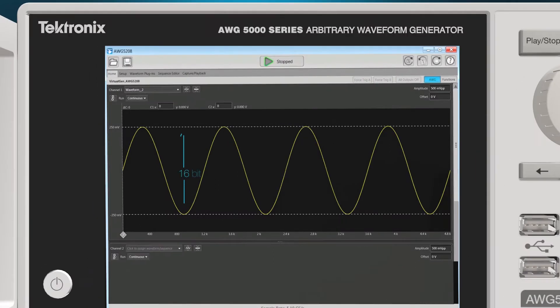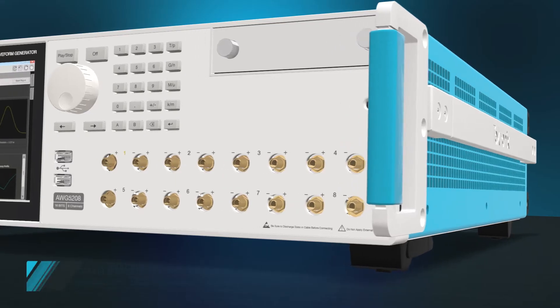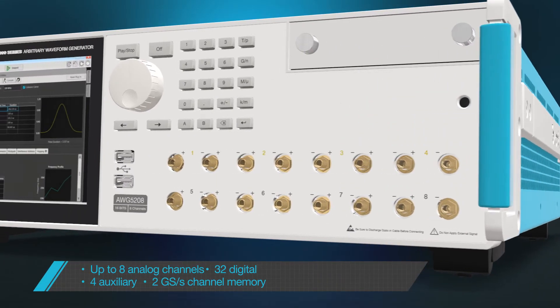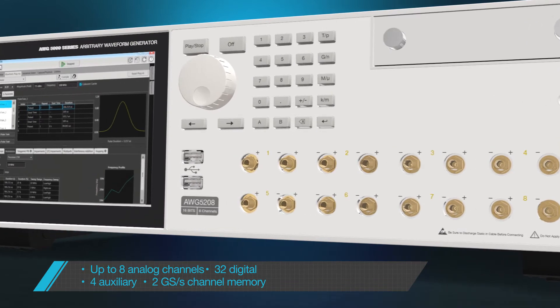16-bit vertical resolution and low SFDR bring you low noise and the cleanest true-to-life signals. The eight channels are truly independent — each channel has its own 2 giga sample memory and excellent crosstalk isolation. This significantly increases the instrument's flexibility and drives down the cost per channel.